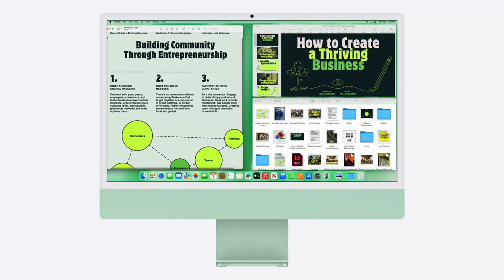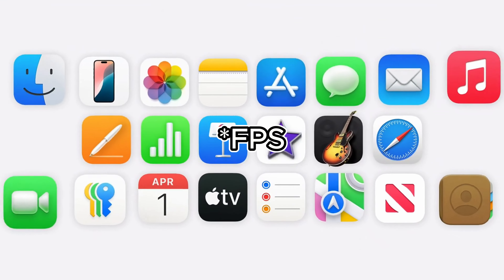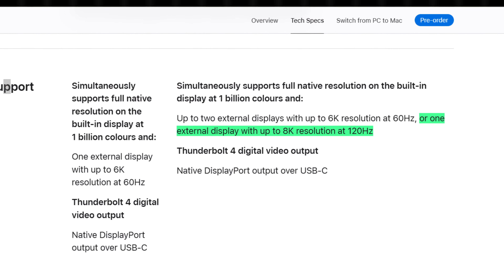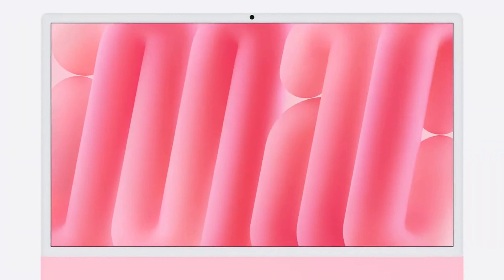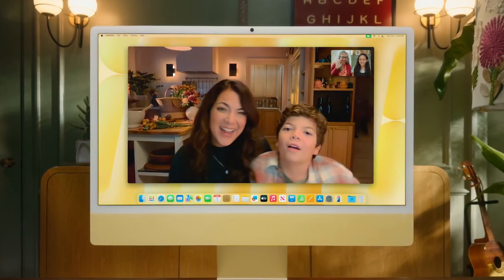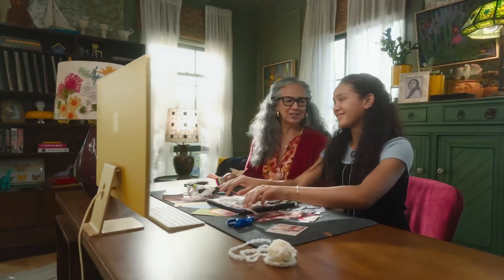The new display of the iMac now supports 8K at 120fps, which Apple didn't mention in their keynote, but they silently updated it on their website. The new iMac also has a 12MP ultrawide camera with Center Stage support, so if you're on FaceTime with a friend, it will automatically adjust to your current position if you move around a bit.